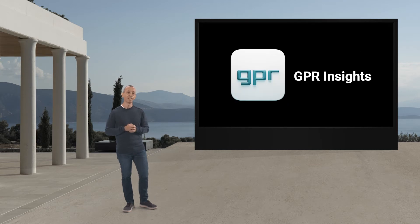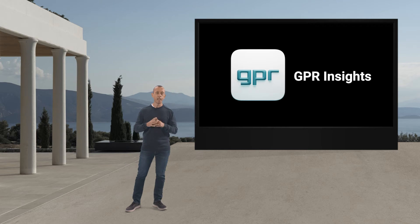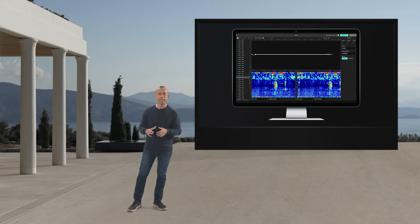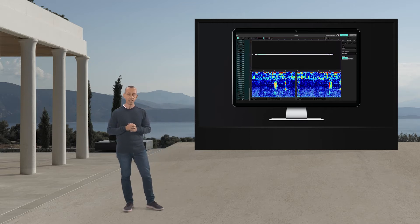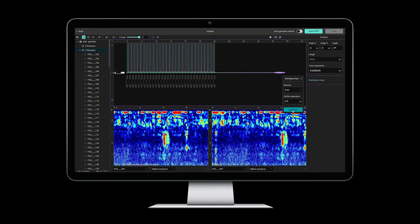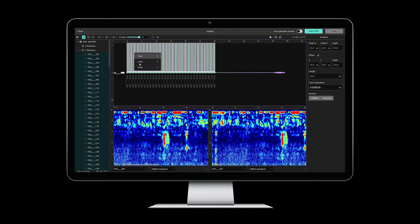Today, I bring excellent news for GPR users. We announce the launch of GPR Insights. Now let me show you what amazing features come with GPR Insights — a completely new approach that streamlines the whole workflow. With GPR Insights, we establish a new standard in the GPR post-processing industry. The number of necessary steps, from loading your data to visualizing it, has been reduced to the absolute minimum.